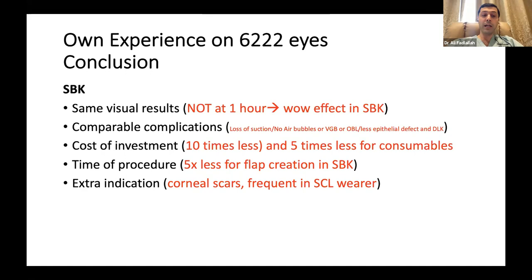Cost of investment: it's 10 times less. I cannot understand why I should pay 10 times more for the same result — and for me it's not even the same result. And five times less for consumables: it's not just the initial investment cost, it's also the consumables you are using. For each LASIK I perform, I have to invest five times more for the consumables with femtosecond. I will not do this as long as my patients are extremely happy and getting excellent results.